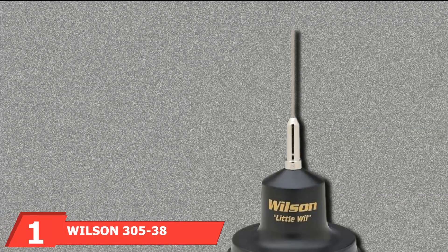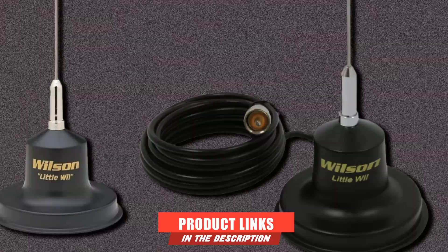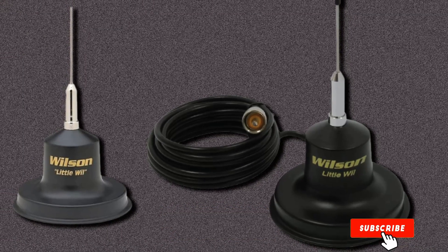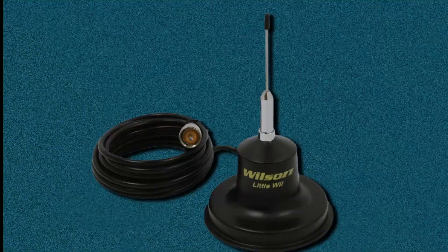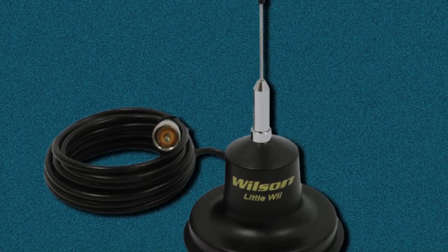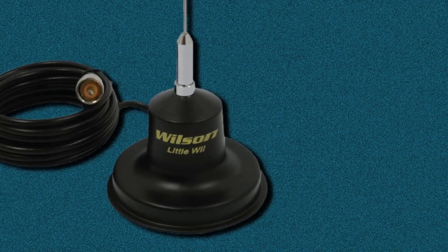At the first position of our list, we have the Wilson 305-38-300W Little Wool Magnet Mount Antenna. If you're looking for a powerful, heavy-duty mag mount antenna, look no further. Wilson is a top choice, especially for its brand name, and Wilson 305-38 is our top choice for this reason — it is the number one choice when it comes to antennas for pickup trucks.